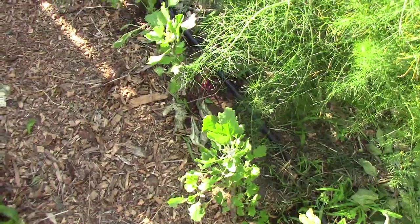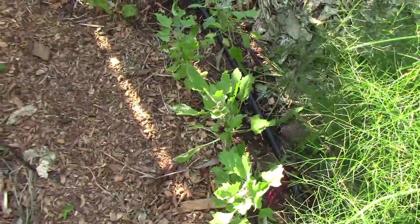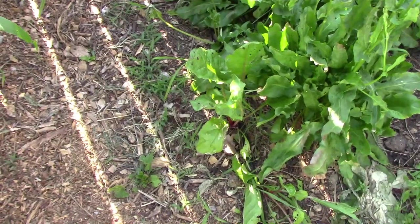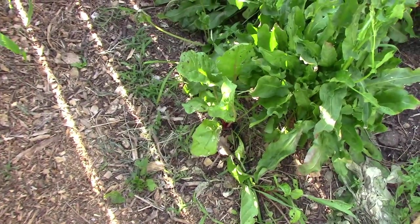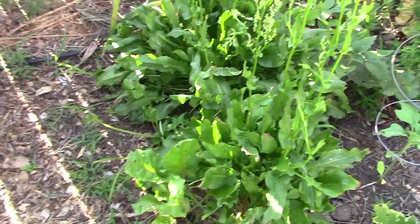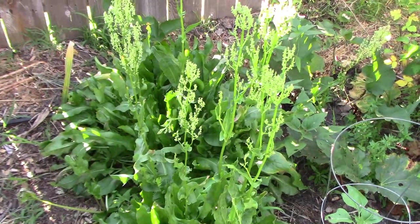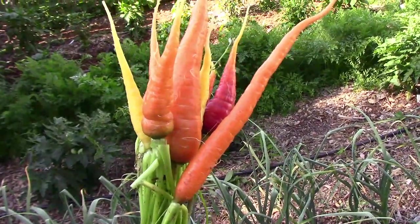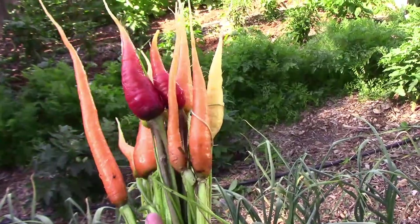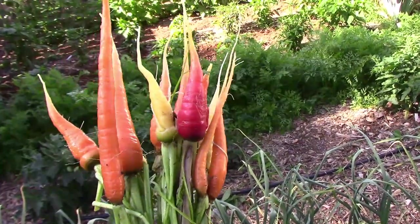I finally got around to thinning the quinoa and it's still doing pretty well so far. I pulled all the Mammoth Red Mango beets but four — I'm going to let those four grow and we'll see what happens. They're just a little bit crowded by the French sorrel. We're growing six different types of carrots this year. I thinned them a little bit and these small thinnings are great for eating fresh and they're also good cooked.